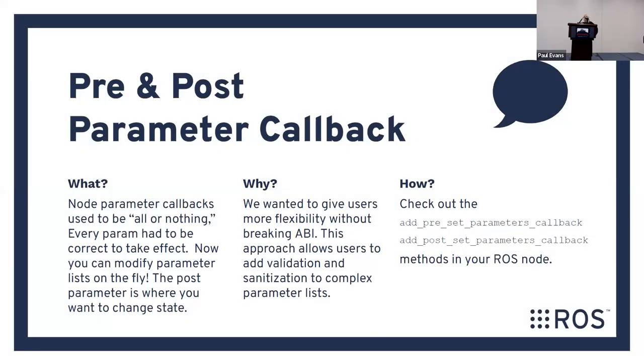Next new thing in Iron: pre and post parameter callbacks. Before, you'd just set a parameter and that was it. Now you have pre and post callbacks on parameter set. This is really cool — if you have a complex set of parameters in your ROS system, say they're all bound together into one object but you only want to set one variable, you don't have to change each one individually. You change one thing and it changes the whole set, triggering all the downstream function calls for you.